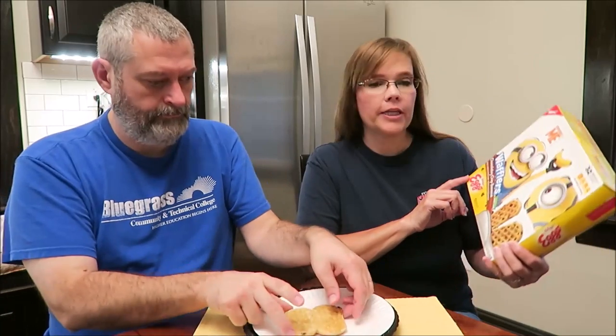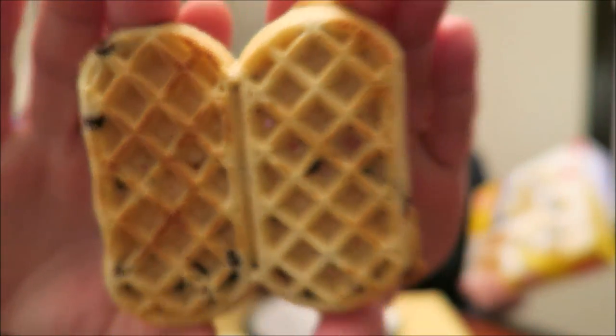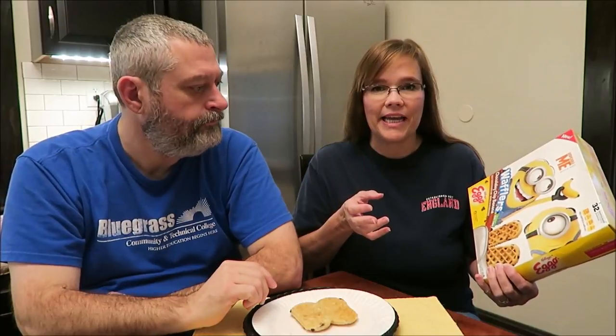Today, Kevin and I are going to be trying the new Despicable Me Minion Made Wafflers. These are Chocolaty Chip Banana, made by Kellogg's Eggo. I bought these because Kevin spotted them and we were both wondering: can you really taste the banana? Is it a natural banana? Is it a candy banana? What kind of banana is it?